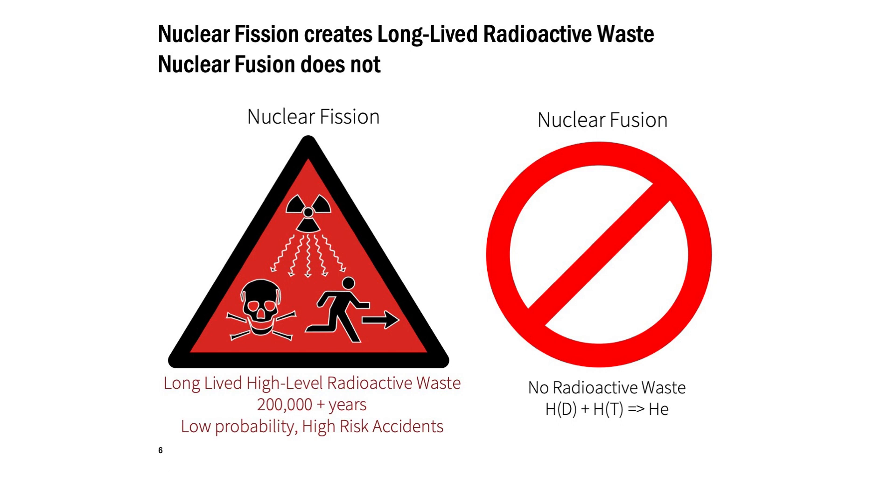One of the big differences between fission and fusion is the waste. Nuclear fission creates long-lived radioactive waste — radioactive waste that lasts for 200,000 plus years — radioactive waste that we haven't figured out how to deal with. We don't know how to keep it safe for that time frame.